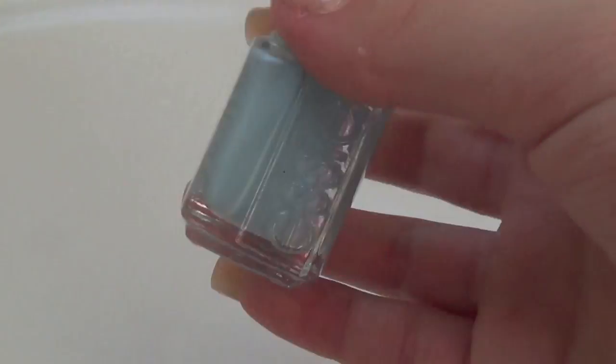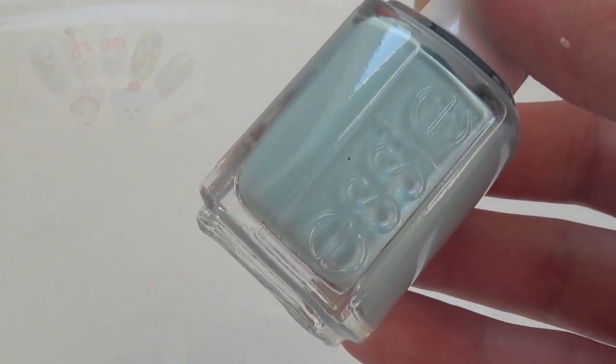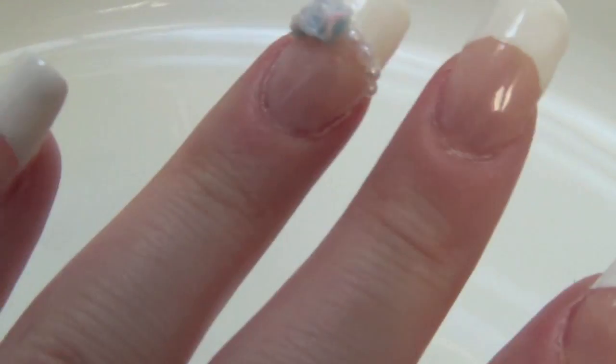I have featured Sweet Talker in so many of my videos, like my spring chick nails and my It's Over nails, and so much more. The next color of the rainbow is indigo, but I didn't really have a good indigo polish, so the polish I'm going to show you is OPI's DS Temptation.